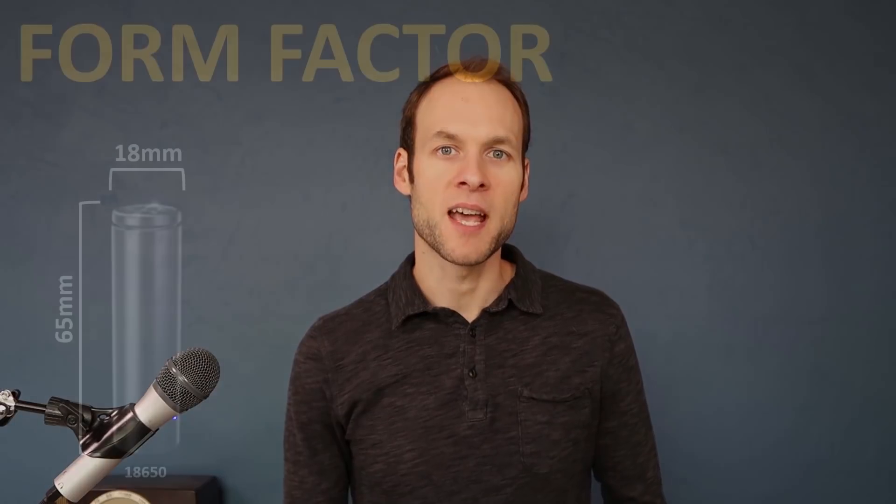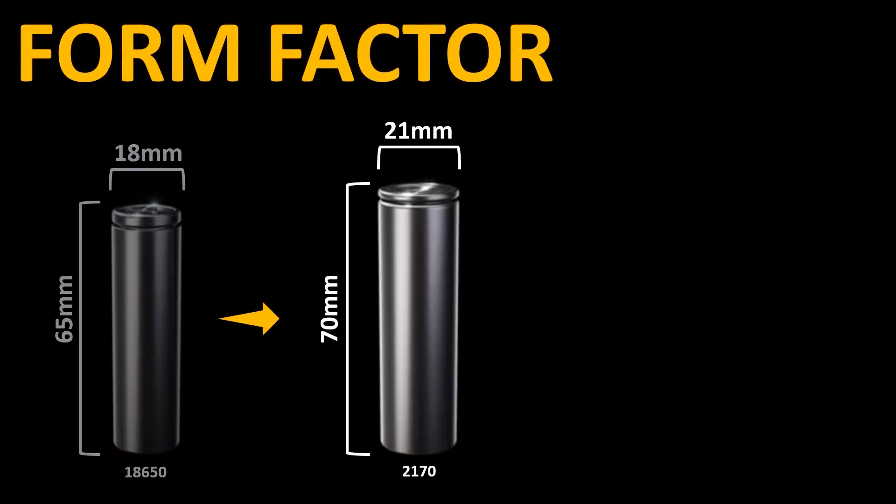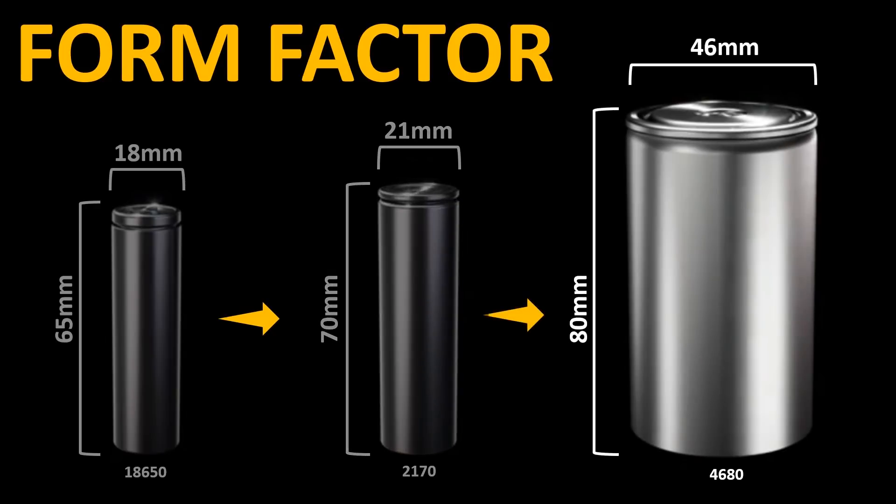Let's now dive into the evolution of Tesla's battery tech and why it matters. Over the last decade or so, Tesla has used two different form factors for their batteries: the 18650 cell and also the 2170 cell. Also, at Battery Day, they introduced the larger 4680 cell.